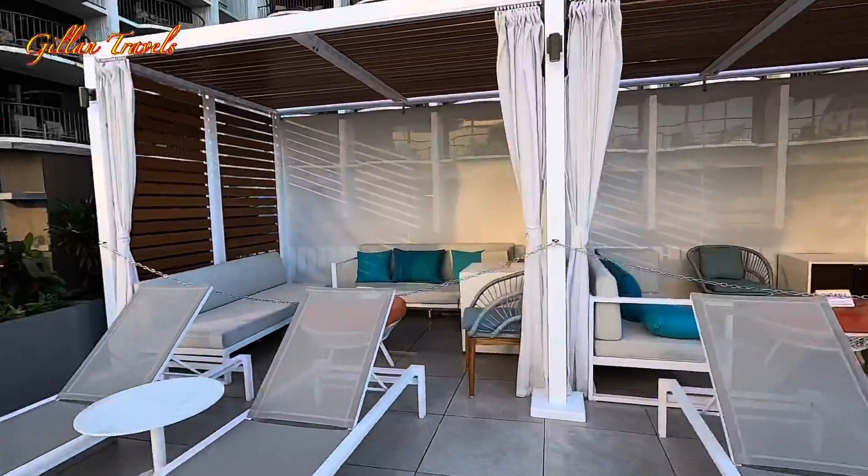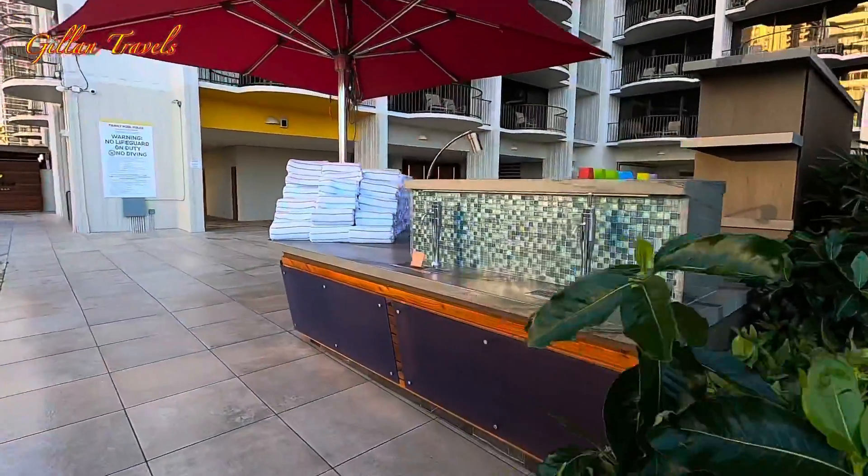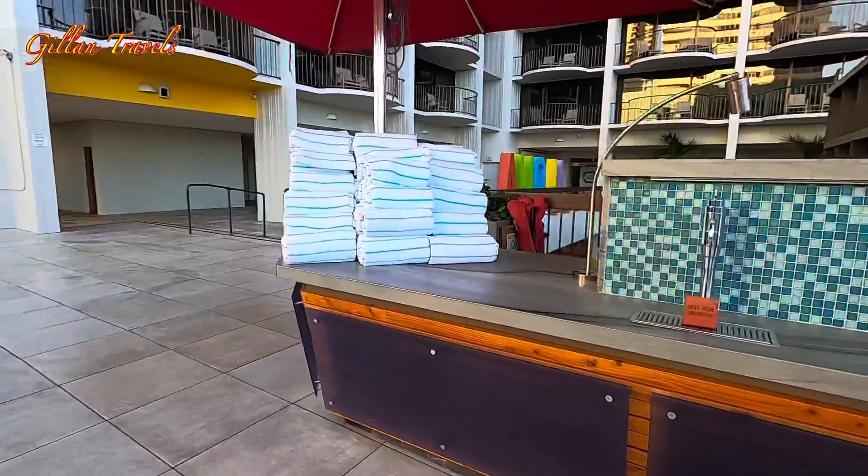The cabanas are still here and this is where you will register for beach towels.